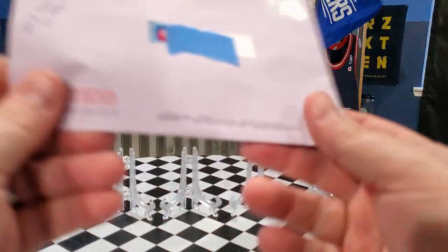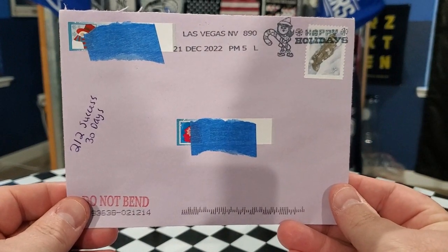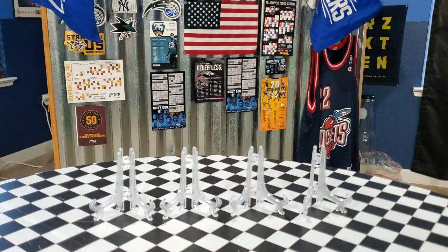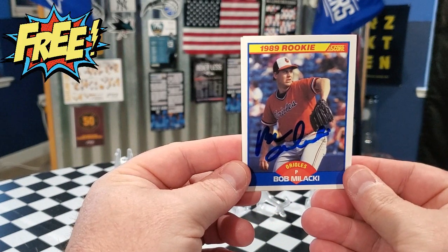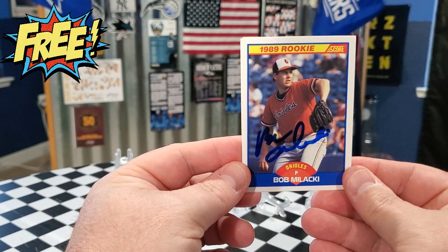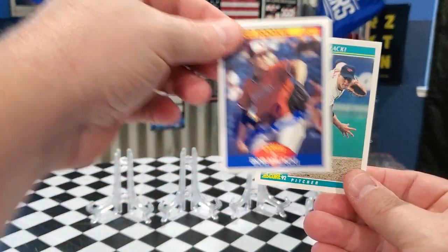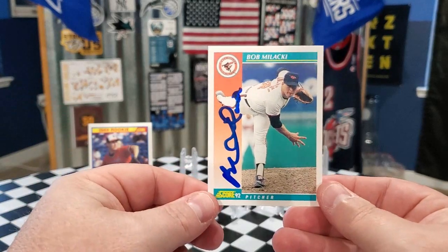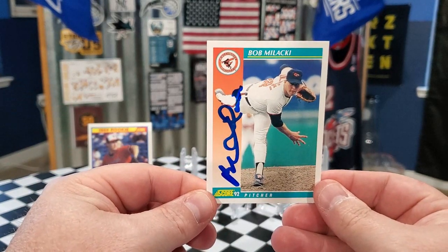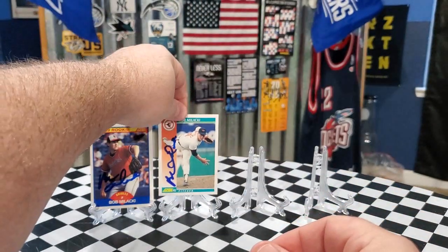The first TTM I'm sharing is a two-out-of-two success in 30 days, coming from Las Vegas, Nevada. This person is a great TTMer — we got back Mr. Bob Malackey. We got him on the 1989 Score and also on the 1992 Score. Two nice returns for Mr. Malackey; they came out fantastic.